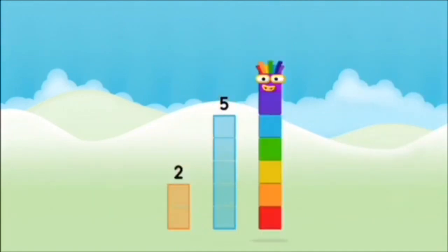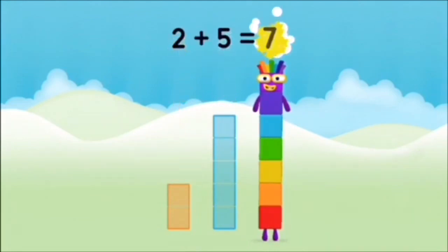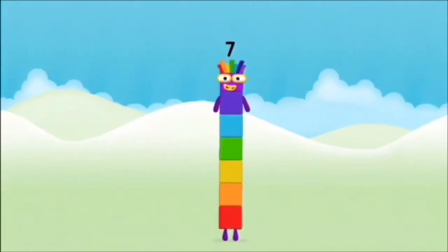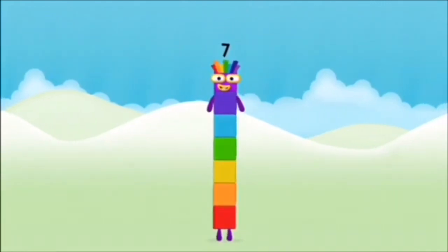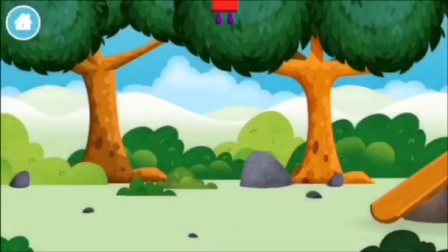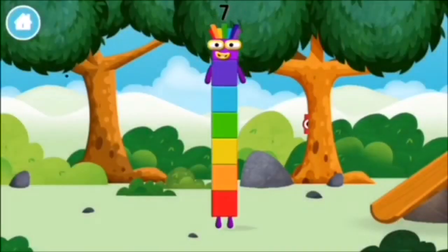5, 2. 2 plus 5 equals 7. Amazing! You made number block 7! You made a new number block.